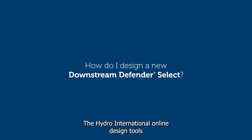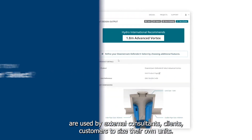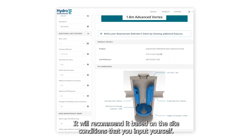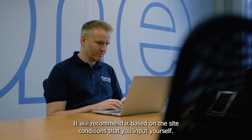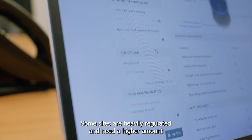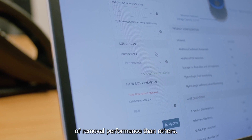The Hydro International online design tools are used by external consultants, clients and customers to size their own units. It will recommend a unit based on the site conditions that you input yourself, since some sites are heavily regulated and need a higher level of removal performance than others.